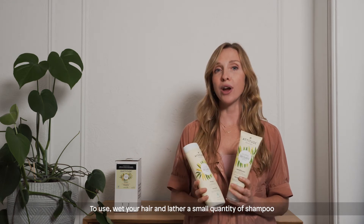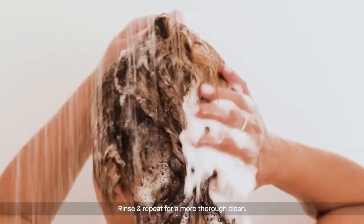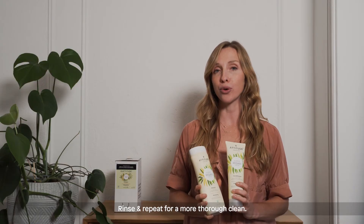To use, wet your hair and lather a small quantity of shampoo into your scalp and massage for about a minute. Rinse and repeat for a more thorough clean.